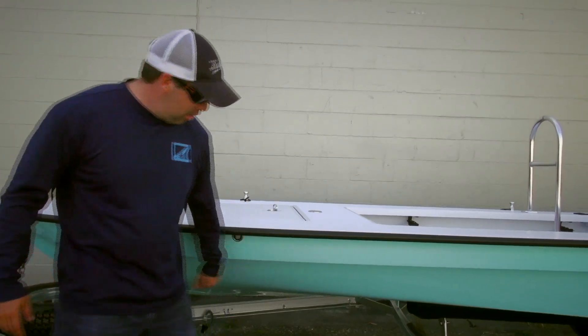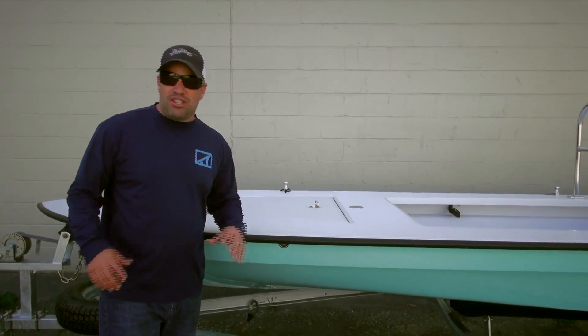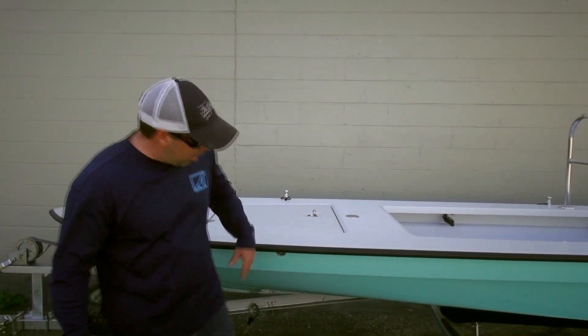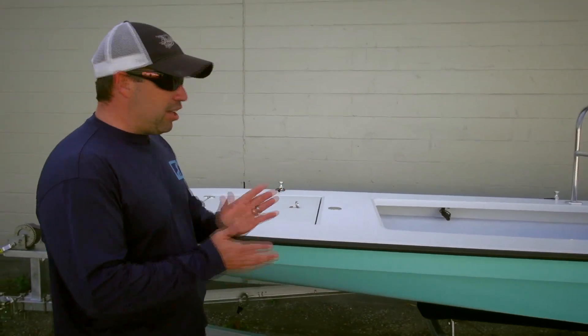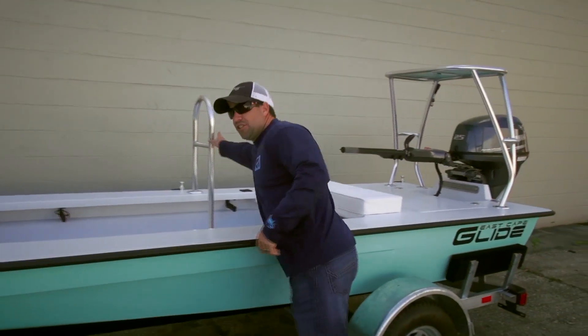These spray rails are what you see on the Vantage as well as the Cayman. This one's got Lavorsi lights. He also has the new EPA regulations canister — the fuel canister — where some might obviously not have a vent, and the vent is coming out the top. The Glide is just an awesome little boat.